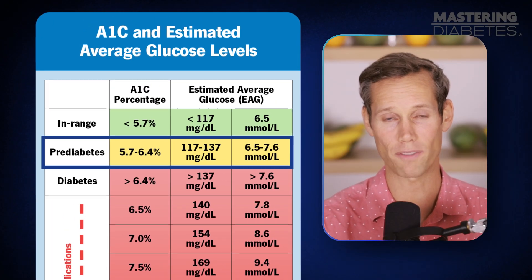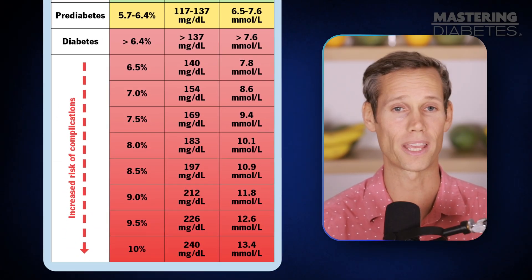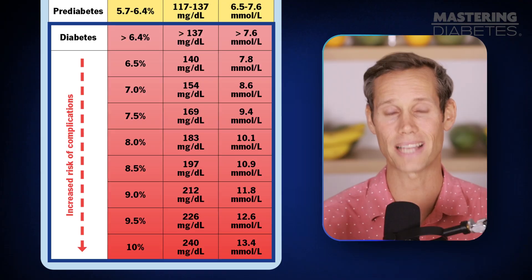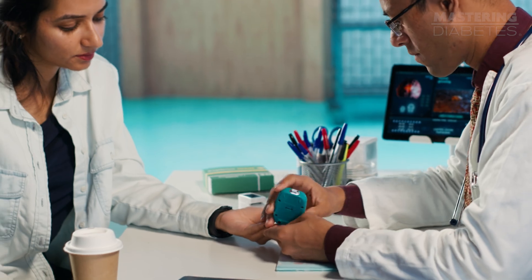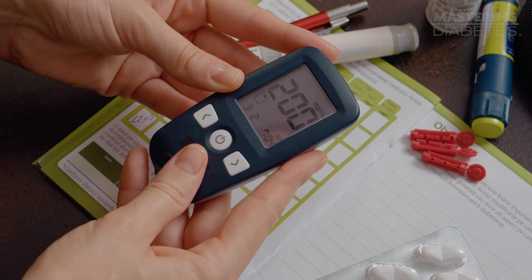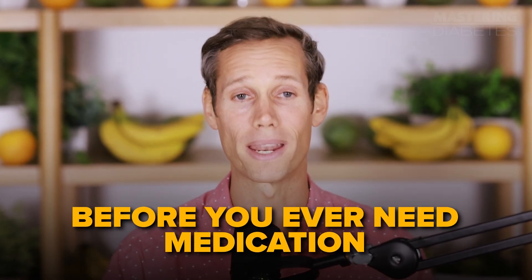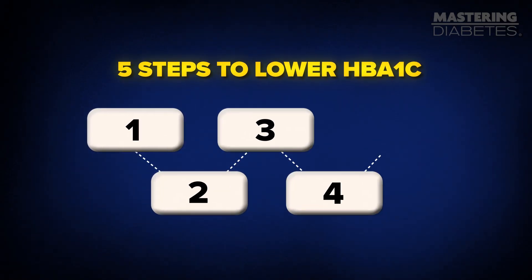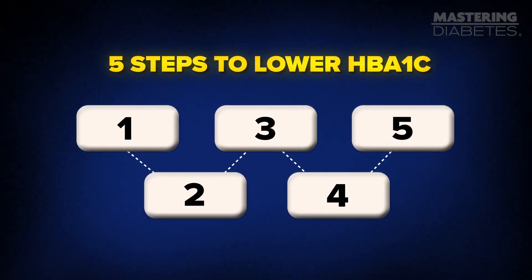Between 5.7% and 6.4% falls into the pre-diabetes range, and 6.5% or higher is diagnosed as type 2 diabetes. Most healthcare providers don't sound the alarm until your numbers have already reached the diabetic range. But you don't have to wait — you can take steps right now to bring your A1C down before you ever need medication. And even if you're already on meds, these lifestyle changes can help you lower your dose or sometimes even get off them completely.